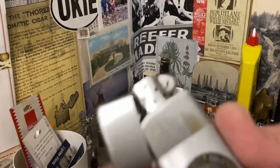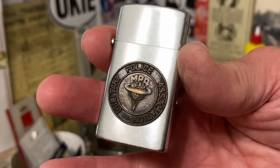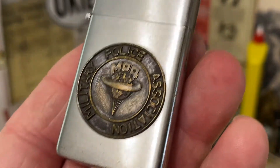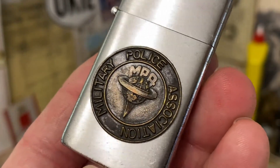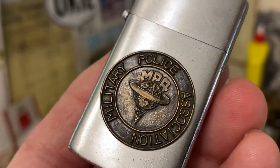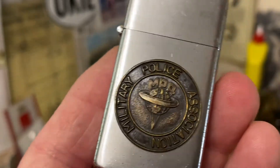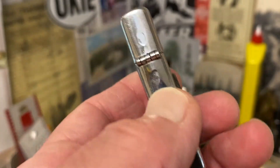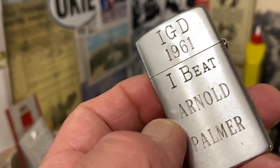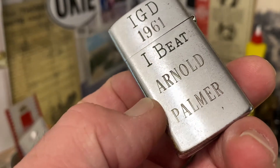It's about the size of a Zippo Slim, maybe a little bit bigger. It does show plenty of scuffs, scratches, stings, plating loss, and other wear. You get a look there at the applied emblem or medallion with the earth on its axis or on a pedestal — it sort of reminded me of the Space Needle in Seattle.